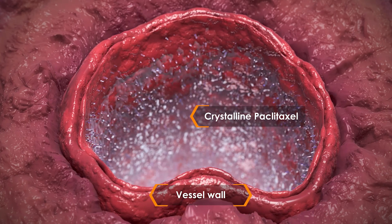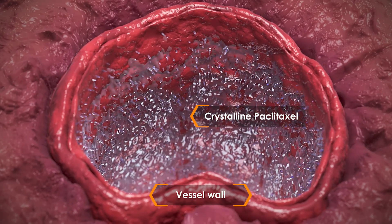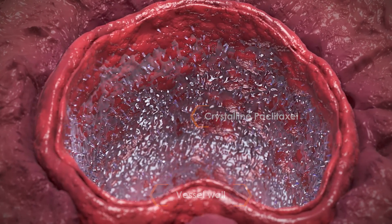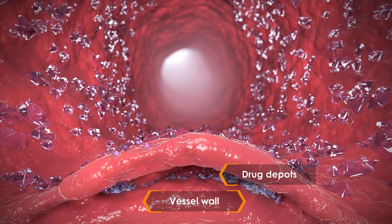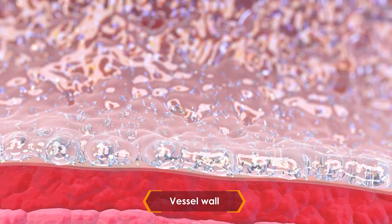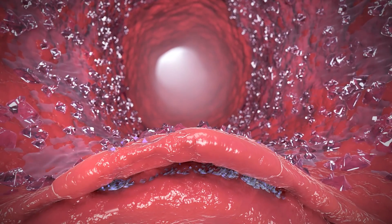Crystalline paclitaxel allows the formation of drug depots to aid sustained release, keeping the drug resident in the vessel at therapeutic levels for at least 28 days — the critical restenotic window in preclinical studies. Stellarex blends amorphous and crystalline paclitaxel to help prevent the proliferation of smooth muscle cells throughout the restenotic window.